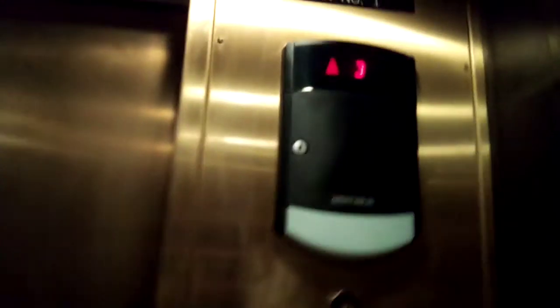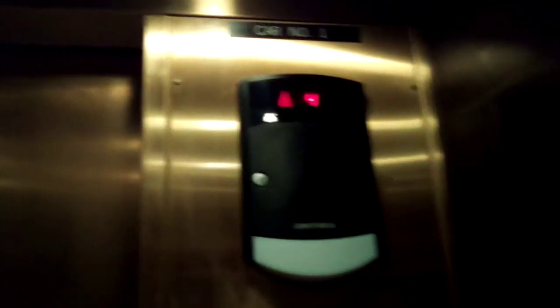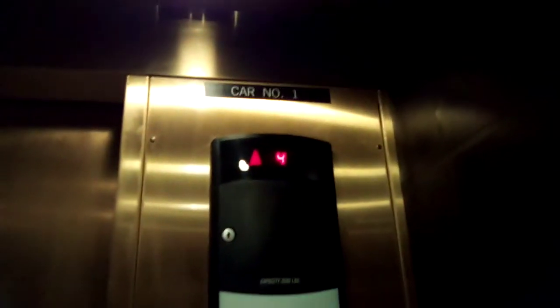16. The highest we can go is 16. Let's see if we can go to 16 to see if it's going to let us. Yep, we can't go to 19 — we can only go to 16 right now. Button just went out. That's weird.